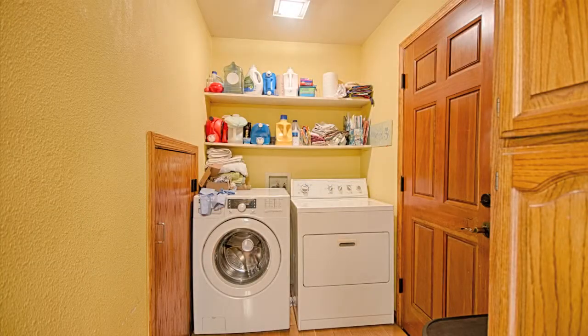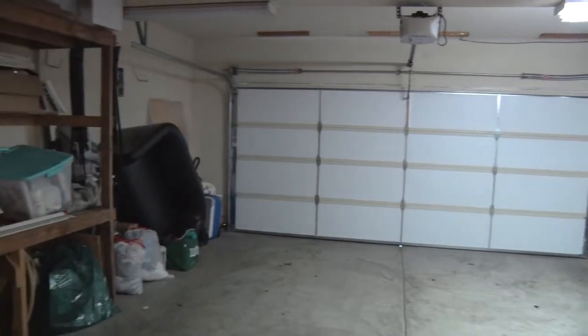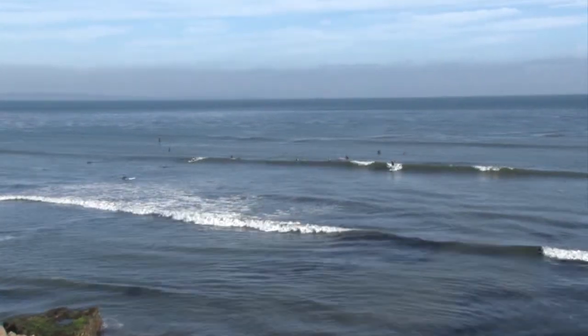The laundry room has plenty of built-in shelf space. A large double-car garage includes storage. Come visit this comfortable home in a perfect beach location.